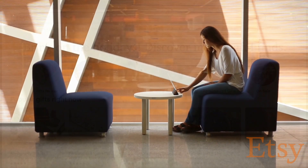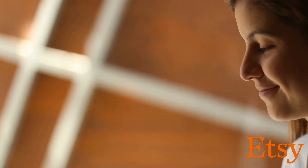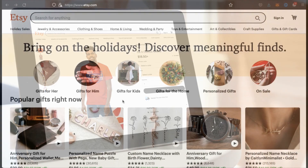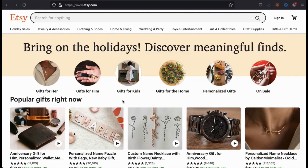By connecting Printful to Etsy, you can put your products in front of over 80 million active shoppers already browsing the Etsy marketplace. Once Printful is integrated with Etsy, you can easily create new products using the Printful product templates and publish new products to your Etsy shop with just a few mouse clicks. Integrating Printful with your Etsy shop will allow you to focus on marketing and creating awesome designs, while Printful automatically fulfills your orders and ships the products to your customers.